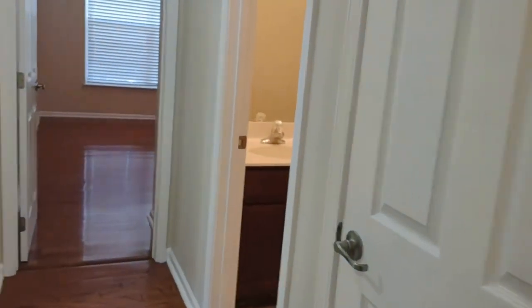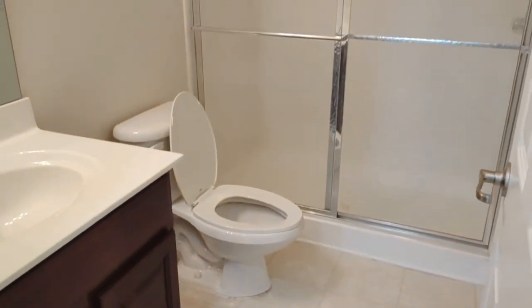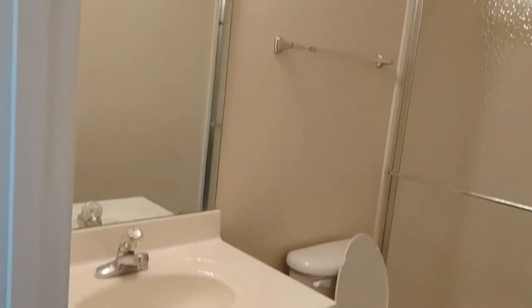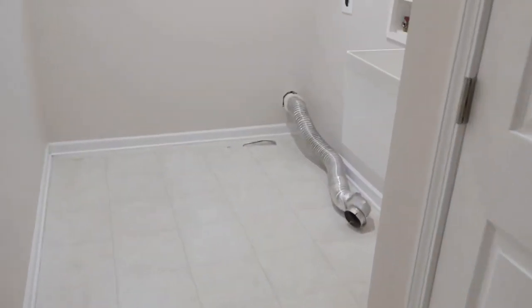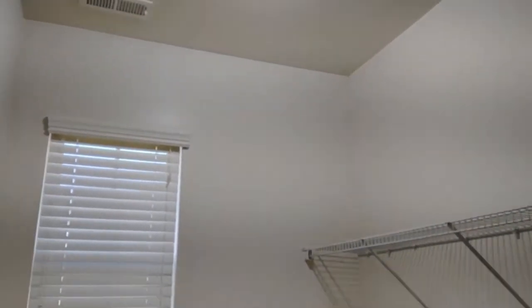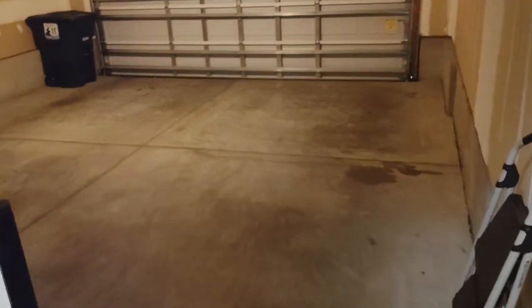There are two bathrooms on the bottom level of this home. This full bathroom off the hallway features a stand-up shower. Turning to your left, you will see a very spacious laundry area, which does feature a sink. And here we have the two-car garage.